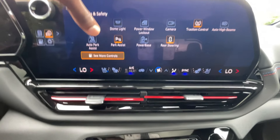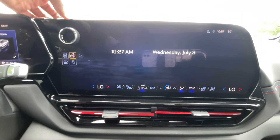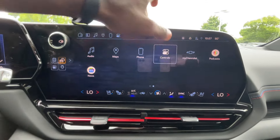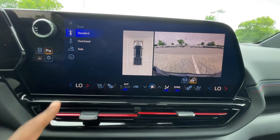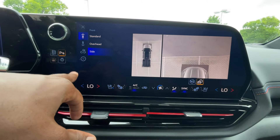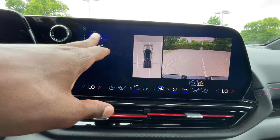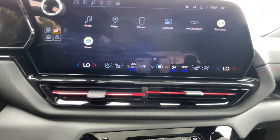You can turn your rear steering on or off, the park assist — and you do get automatic park assist as well. All your cameras are here: the bird's-eye view overhead camera, side camera, and all of that. Just so much you can configure there. We also have a heads-up display, which is nice.